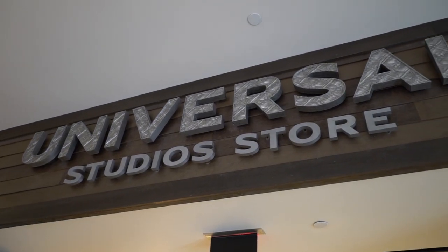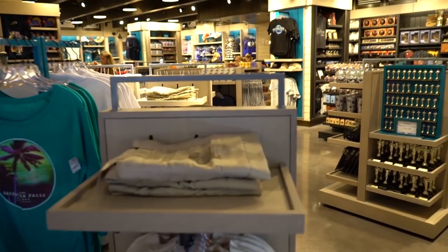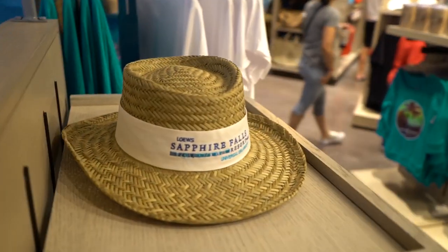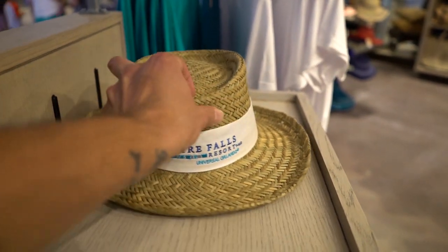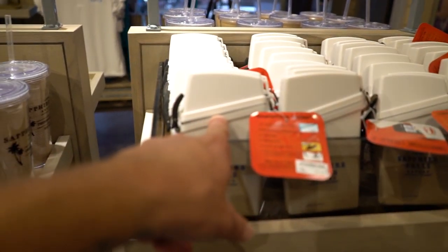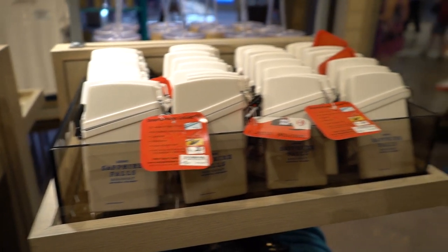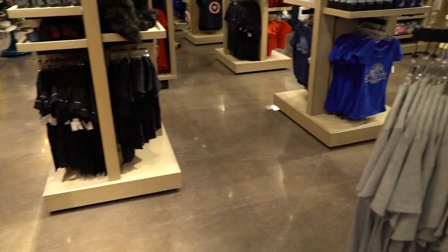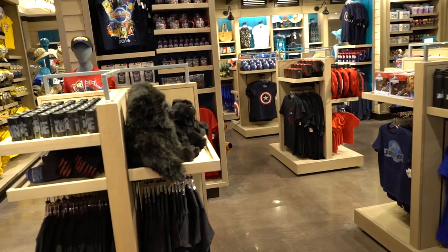We're heading into the Universal Studios store to take a look at some of this Sapphire Falls merchandise — like this bag. I'm all about this hat, I could rock this hat. This is awesome — like a little waterproof case for your smartphone where you put your phone in and lock it up. Pretty neat. Universal Studios golf outfits. And then the rest of it is just Universal Studios stuff.